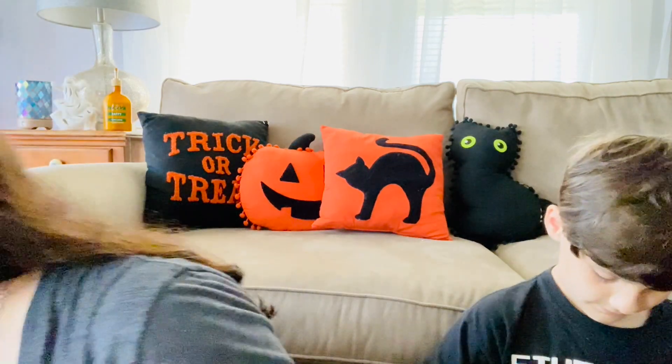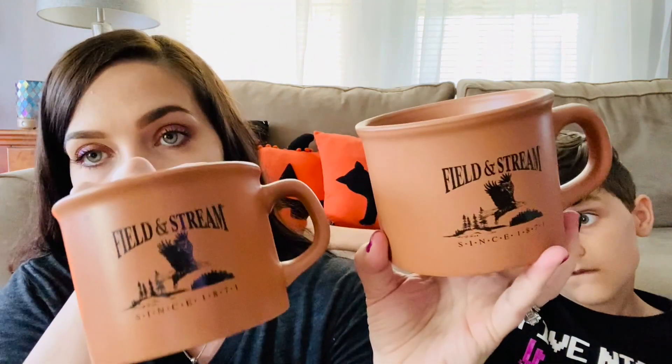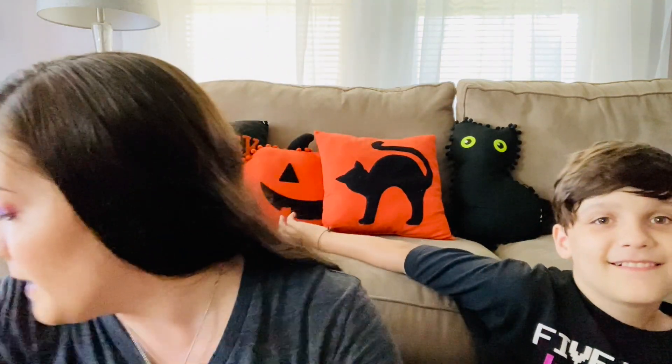The last couple of things — I got a set of four Field and Stream mugs. I'm not sure if Field and Stream is a store or a line of clothing, but a set of four just sold on eBay for about forty-something dollars. I always check the mugs, and luckily I found all four of them, so I'll be listing those on eBay.